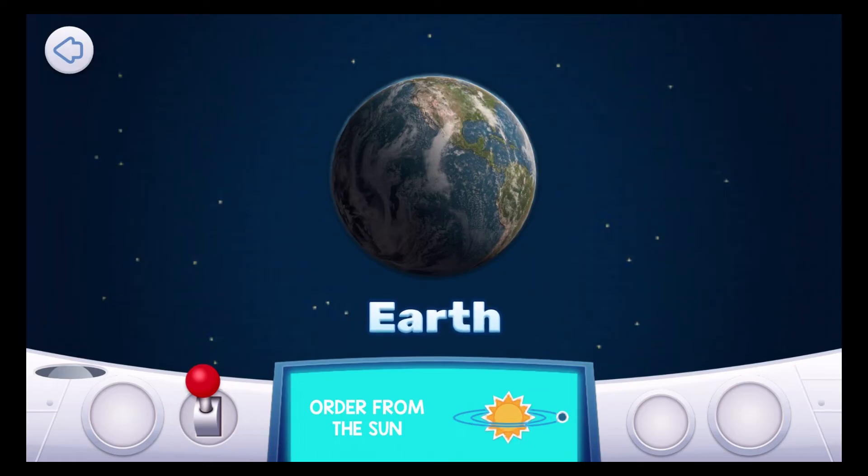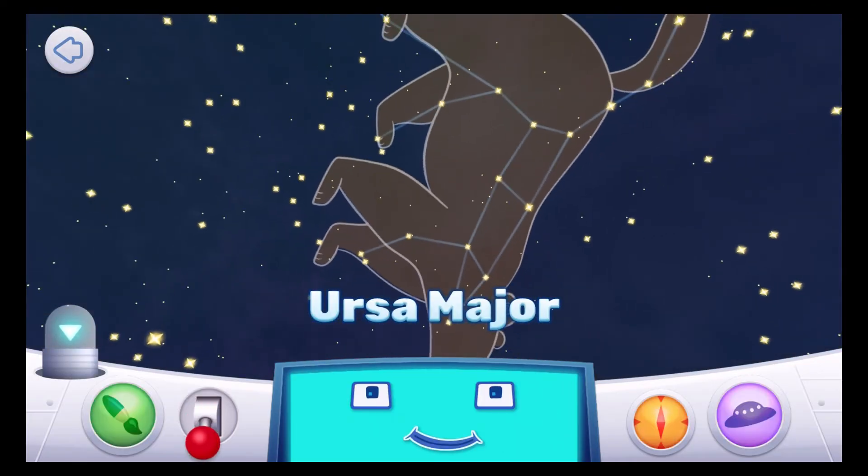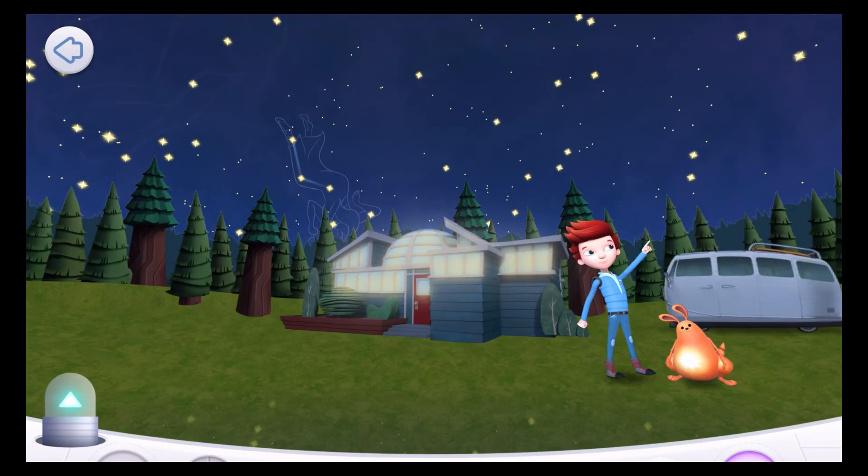Earth is the third planet from the sun and the fifth largest planet. Earth has one moon. The moon orbits around Earth about every 27 days, which is about one Earth month.